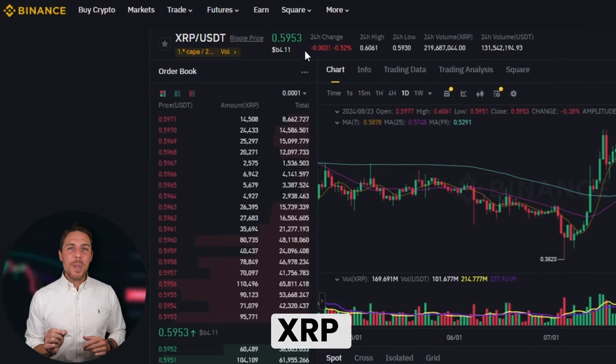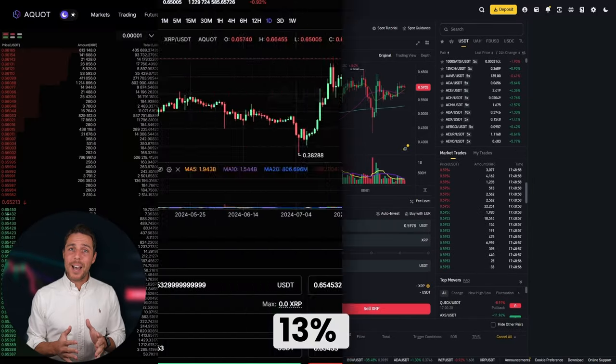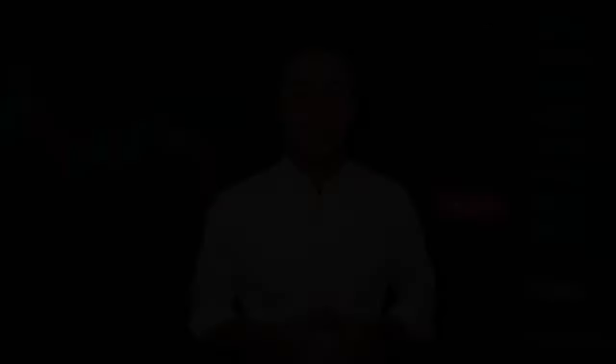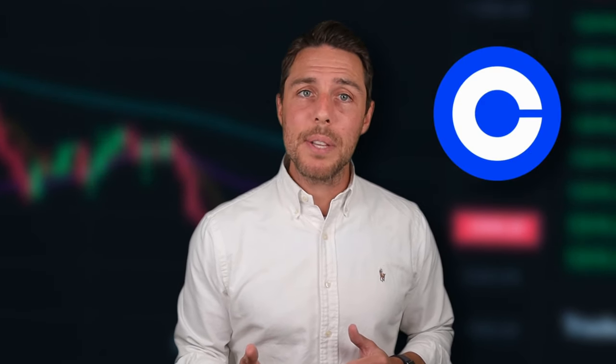Aquat provides an XRP rate that is about 10 to 13% higher than the rates offered by Binance, Bybit, or Coinbase. Here are some ways to make money by buying XRP on popular platforms like Binance, Bybit, or Coinbase, and then selling it on Aquat. People have been reporting profits of 10 to 13% per sale on Aquat.